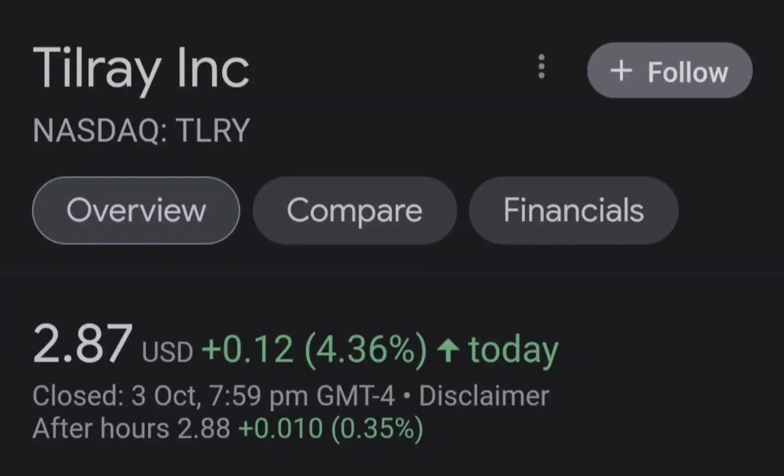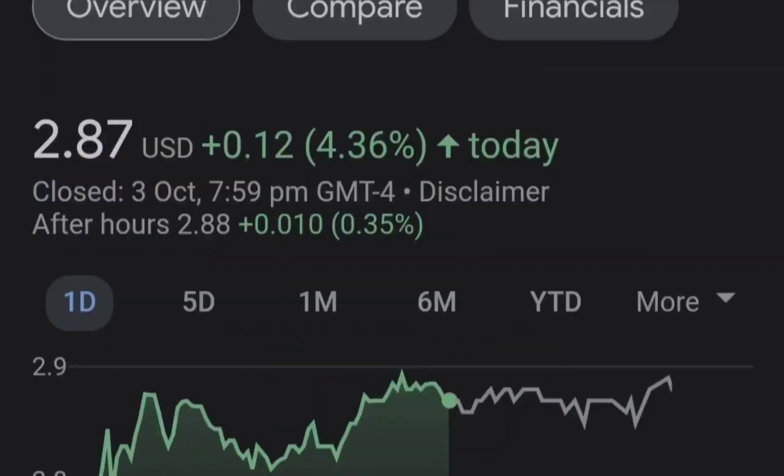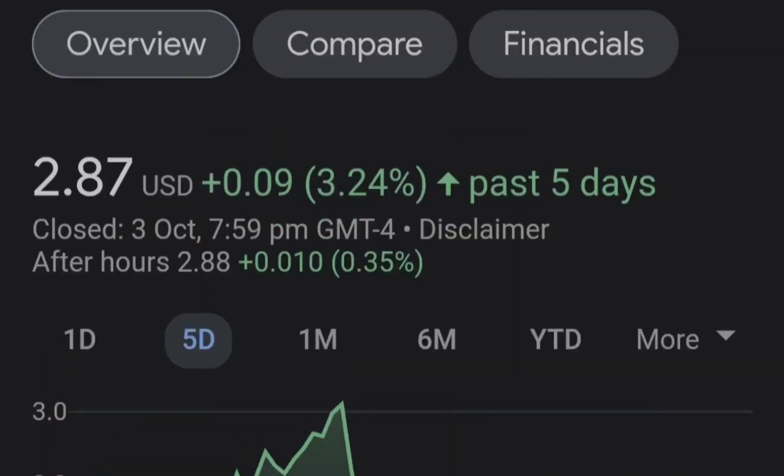Hello guys, welcome back to my YouTube channel. Today we are going to talk about this stock. I will show you where we are on the price chart and how we got there. Then we'll continue with the fundamental news that might drive the price of this company, and at the end of the video I will share my thoughts and technical analysis showing what we should expect next.